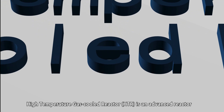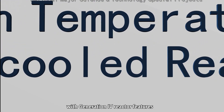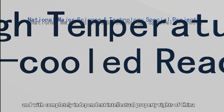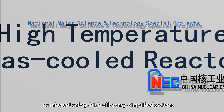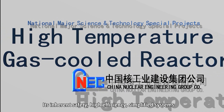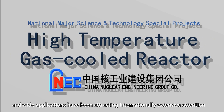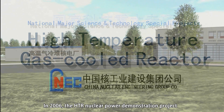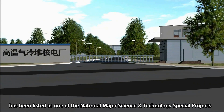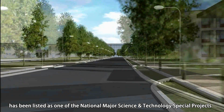High-temperature gas-cooled reactor, HTR, is an advanced reactor with Generation 4 reactor features and with completely independent intellectual property rights of China. Its inherent safety, high efficiency, simplified systems, and wide applications have been attracting internationally extensive attention. In 2006, the HTR nuclear power demonstration project was listed as one of the national major science and technology special projects.